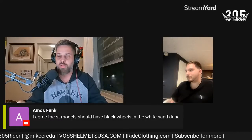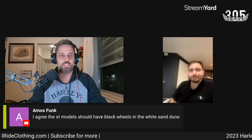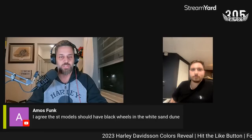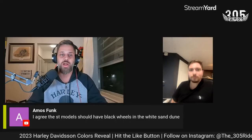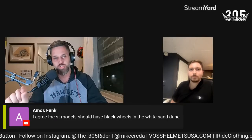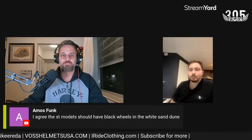Thanks to Mike for coming on — it's cool to hang out as always. Please hit the like button and subscribe. Thank you to Boss Helmets for sponsoring the video and the channel. For merch, go to irideclothing.com, and for custom club shirts or special prints, DM me on Instagram at the 305 Rider. That's gonna do it — thank you for watching, ride safe!